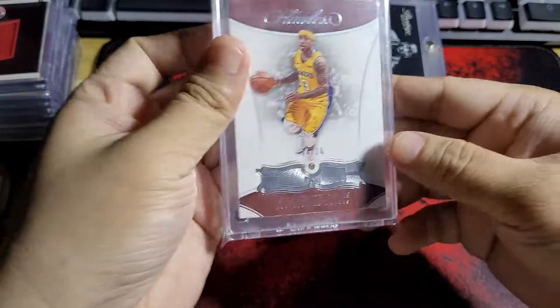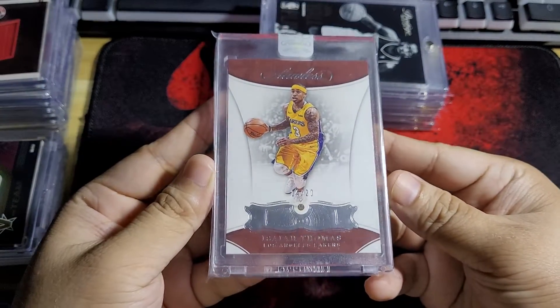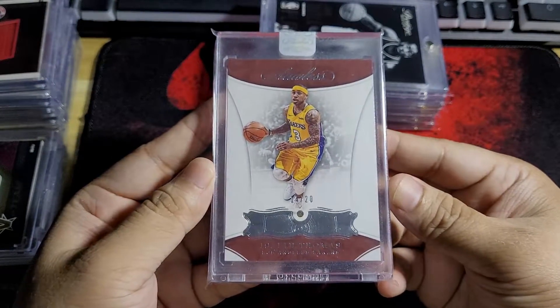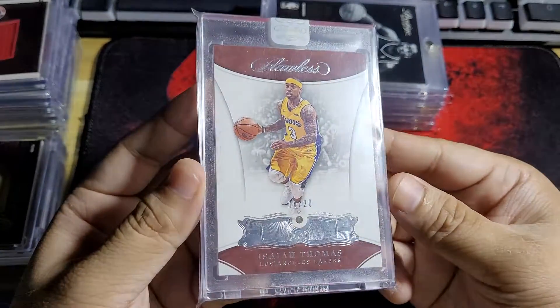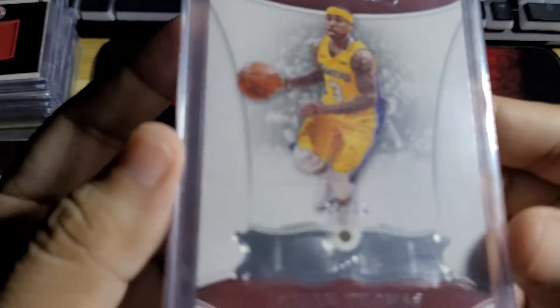Moving on — oh, but this one I almost forgot. This card is a diamond card. I bought this very cheap. I want to show how the diamond shines.